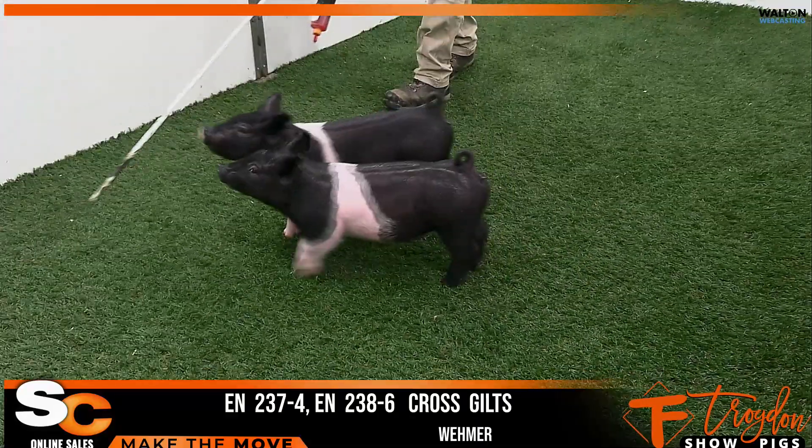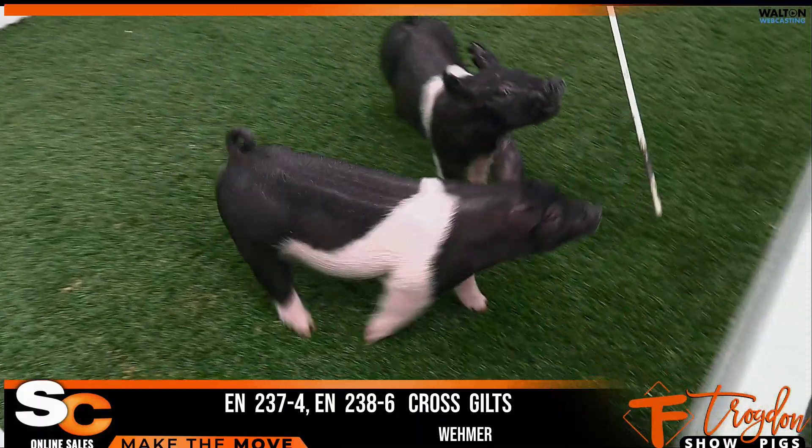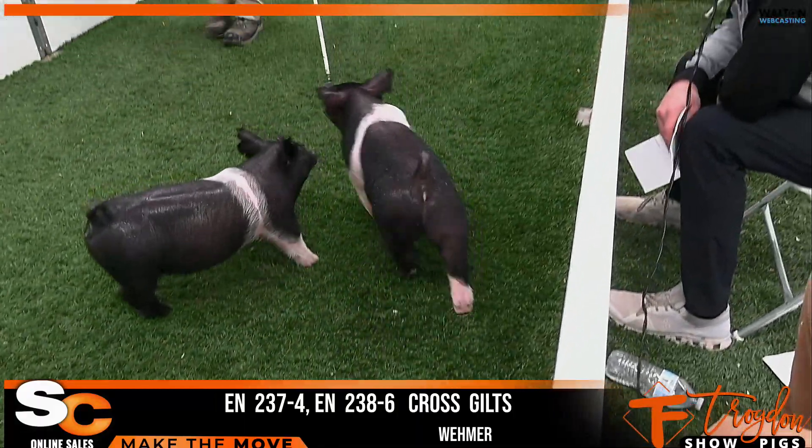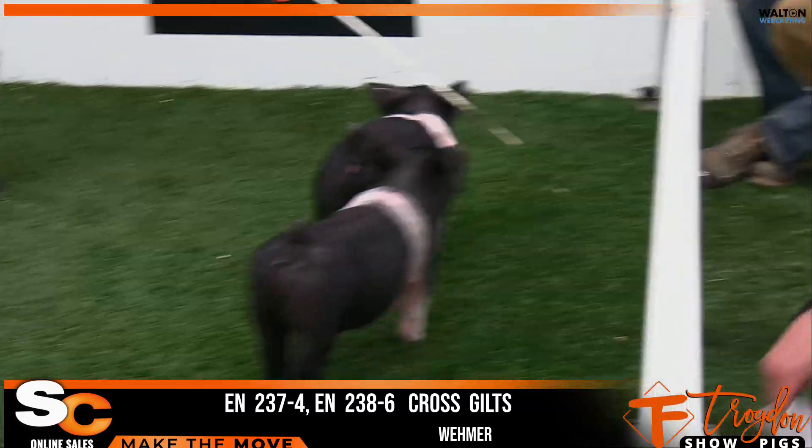This one's really, really wild looking about her neck, and big back and big square hip and hind leg in her. One I like a good deal. Make her a show gilt, make her a sow, whatever you want to do. I think this one's got some life in her.